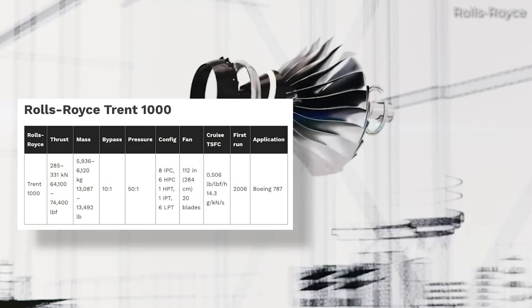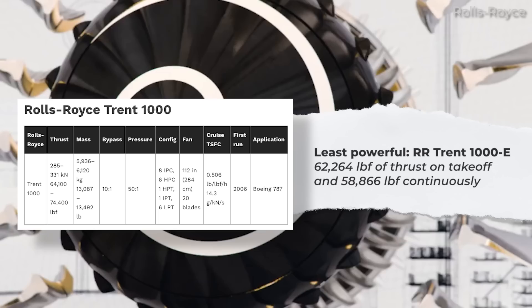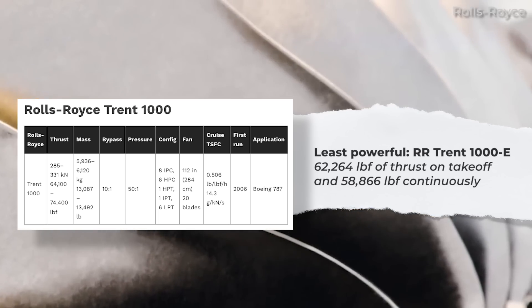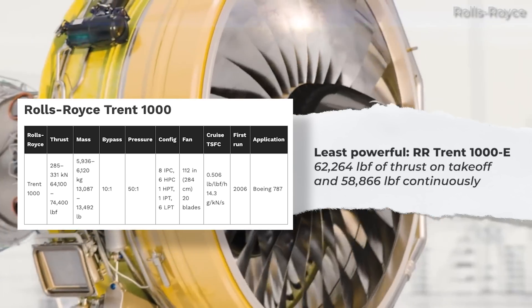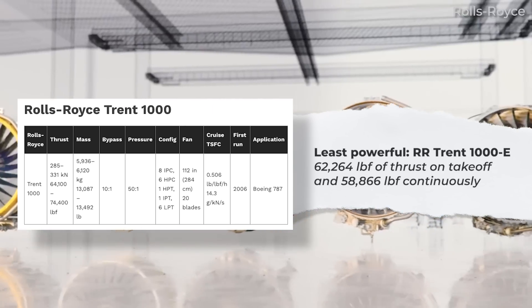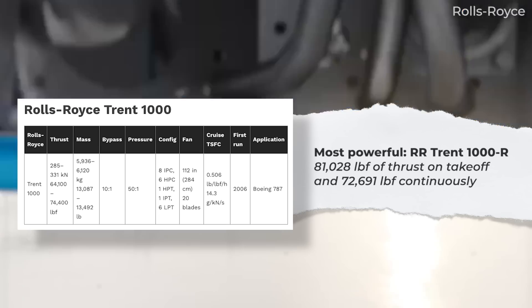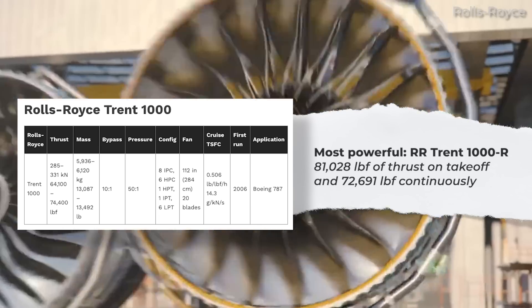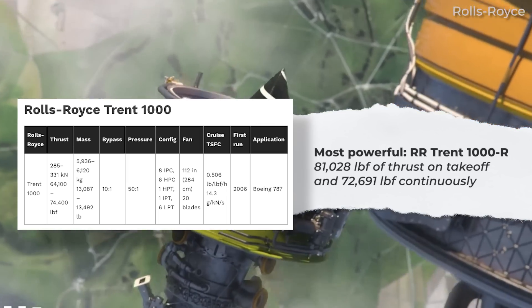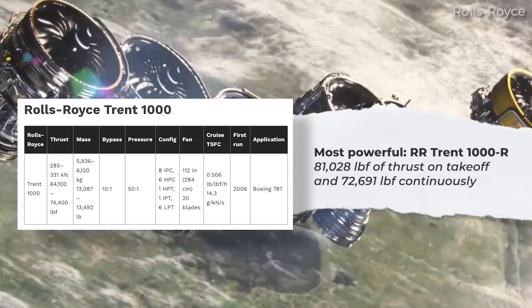Rolls-Royce has produced several different variants of the Trent 1000. The least powerful is the Trent 1000E, which produces 62,264 lbf of thrust on takeoff and 58,866 lbf continuously. At the other end of the spectrum, the Trent 1000ER produces 81,028 lbf of thrust on takeoff, with a continuous output of 72,691 lbf.